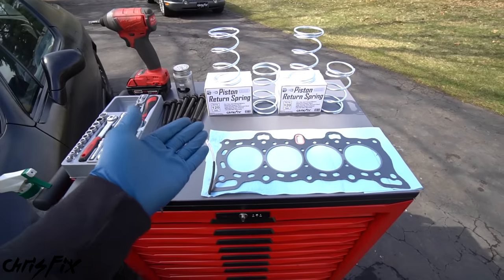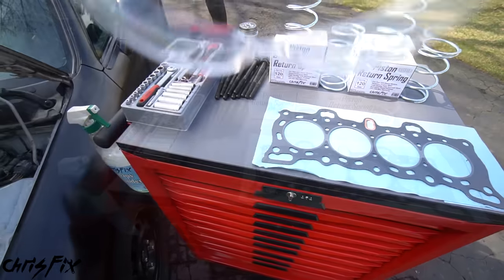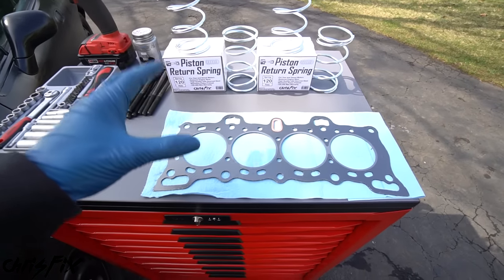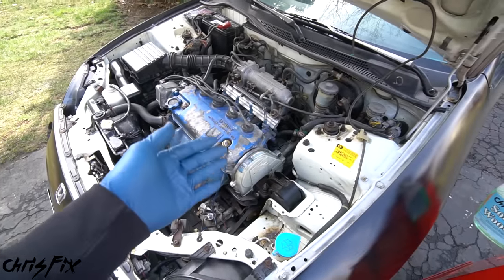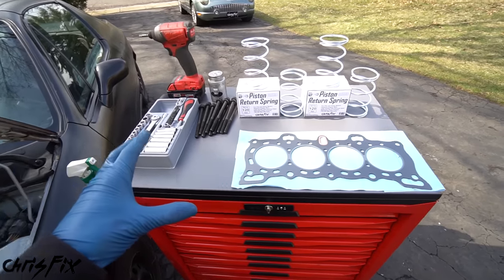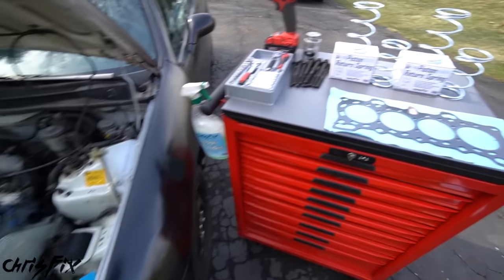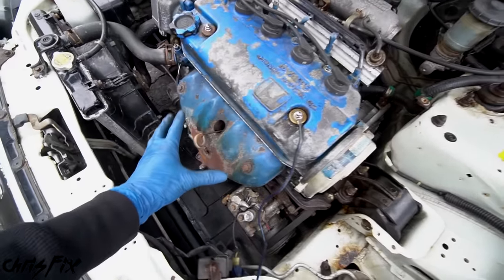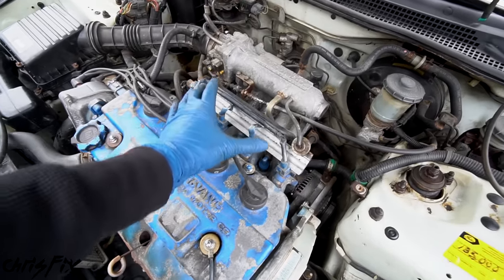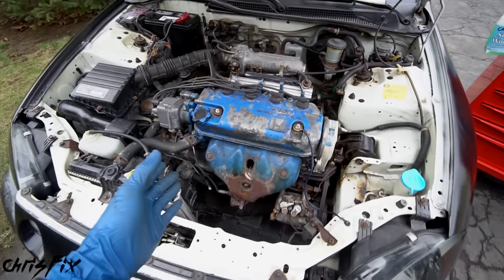Now you know which piston return springs you need — let me show you how to replace them. First, grab your eye protection. The only extra parts you need are a head gasket and some head bolts, because we do need to remove the head to get to the springs. This is actually a really easy job — you can totally do this at home with common tools. Since the goal is to remove the cylinder head, we have to remove the exhaust manifold, intake manifold, and the timing belt.